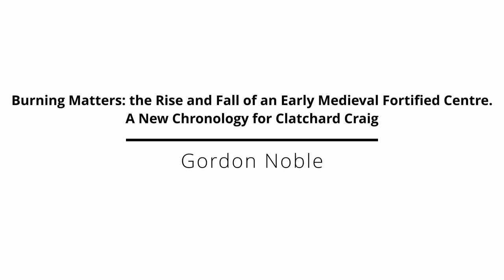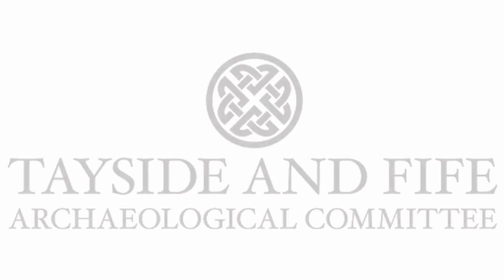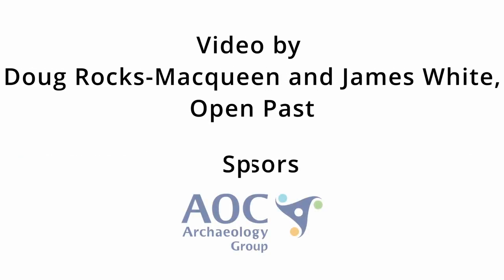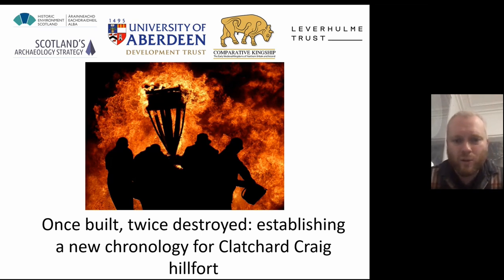Thank you for coming to the TapHack conference today. I'm going to be talking to you about Clatchard Craig, a major Pictish hillfort in Fife.